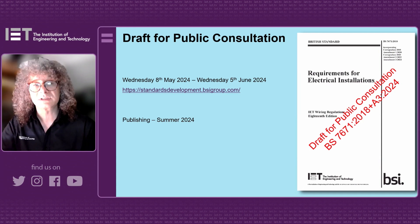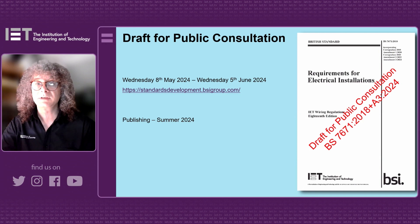When I say we, I mean it's J-PEL 64. J-PEL 64 is the committee responsible for BS 7671, and it's been decided that this amendment should be put out there, so it's gone for public consultation.